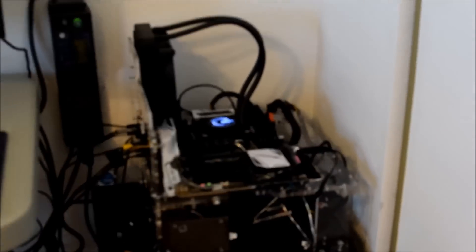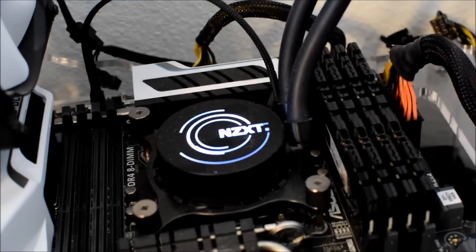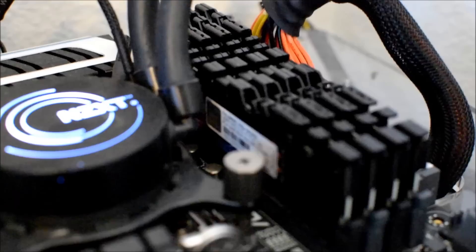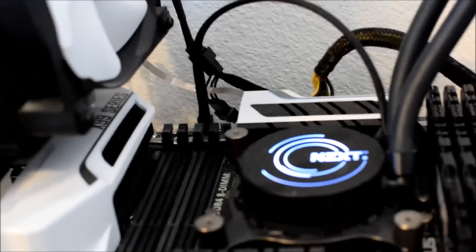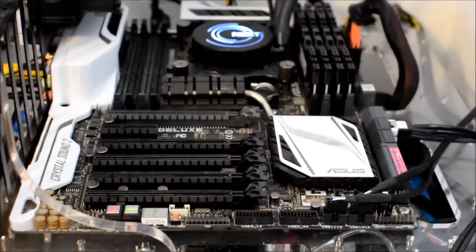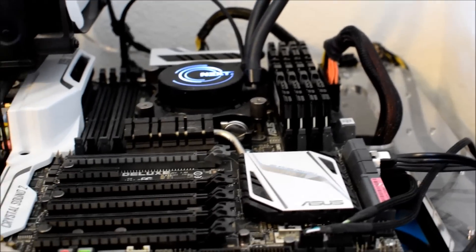Let's start over here — this is my X99 test bench. It's powered by an Intel Core i7 5960X. We've got 16 gigs of G.Skill DDR4 memory clocked at 2400 MHz, a nice NZXT Kraken CPU cooler, and it's all on top of an ASUS X99 Deluxe motherboard. It is my pride and joy.